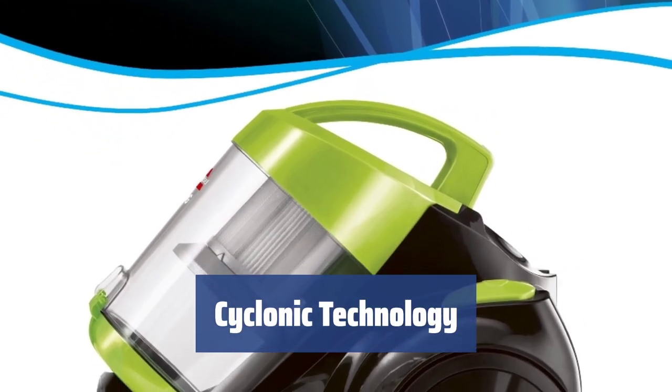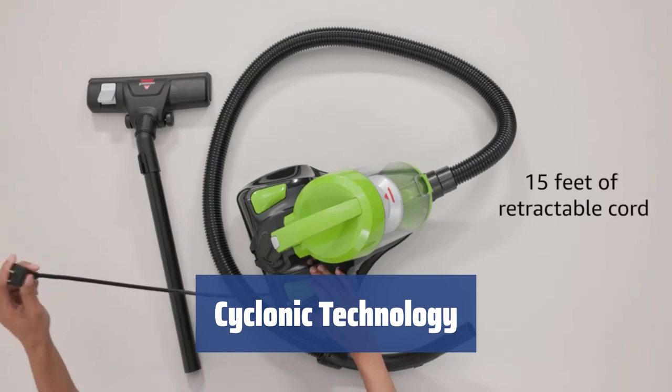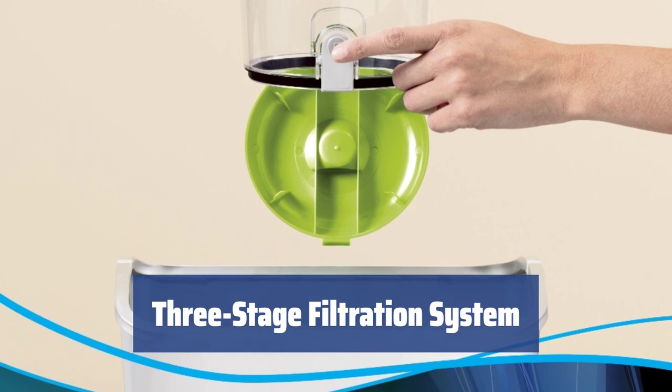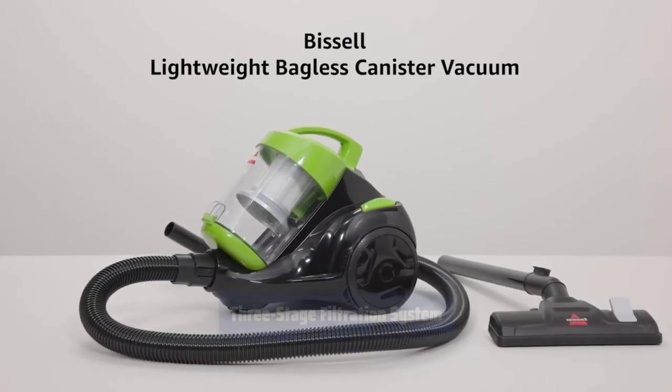The Bissell Zing stands out with its cyclonic technology, sucking dirt and dust into the collection chamber using a tornado effect. This separates debris from the air more efficiently than traditional vacuums. Rest assured that the air coming out from the Bissell Zing is fresh and clean, thanks to its 3-stage filtration system, which even helps clean up your living environment.